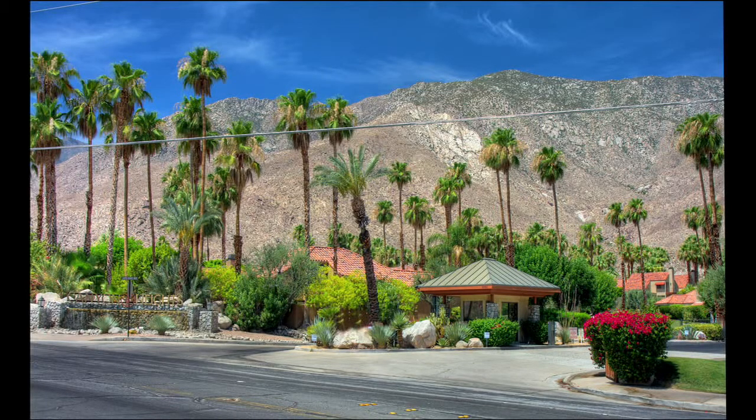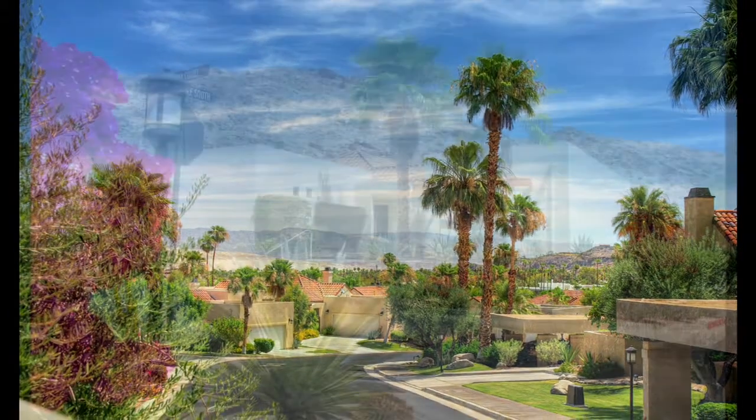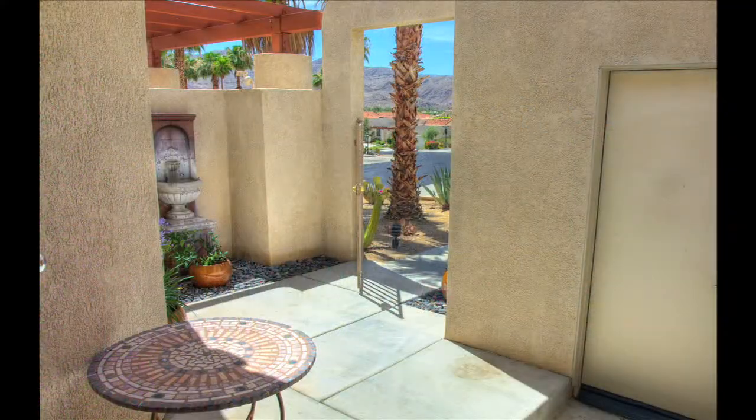Welcome to Canyon Heights, a private gated community tucked against the mountains of South Palm Springs and a luxurious condominium built in 2006 that features two bedrooms, two bathrooms, and over 2,100 square feet of living space.